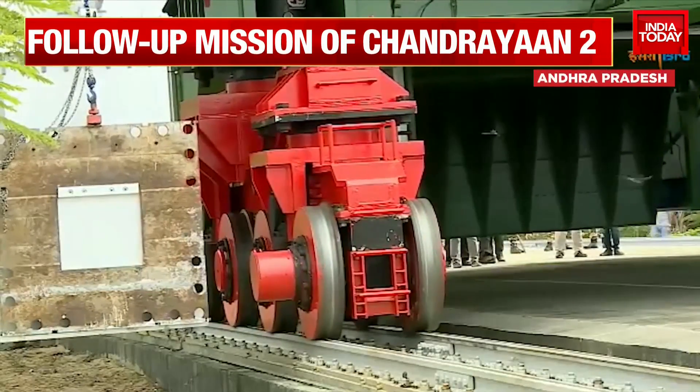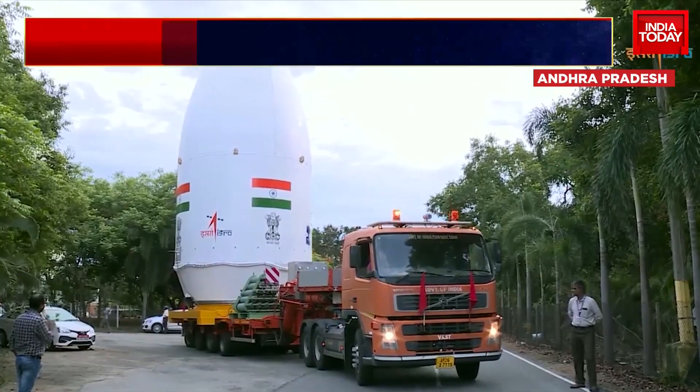What's the difference really between Chandrayaan 2 and Chandrayaan 3? Well, there will be no orbiter this time around.